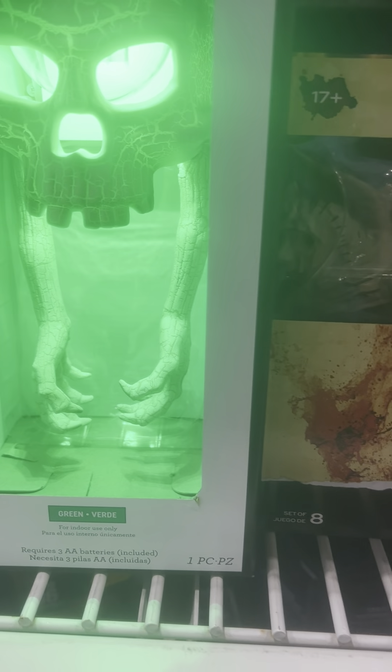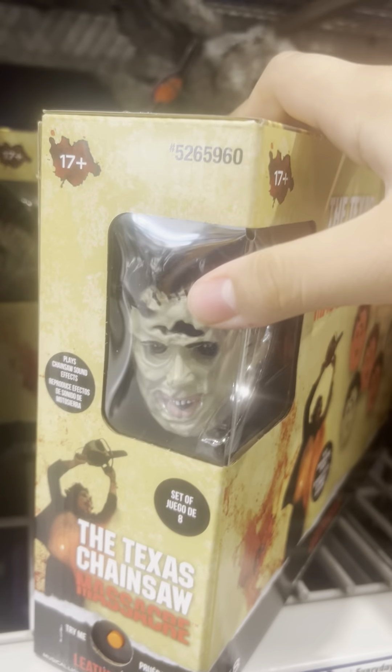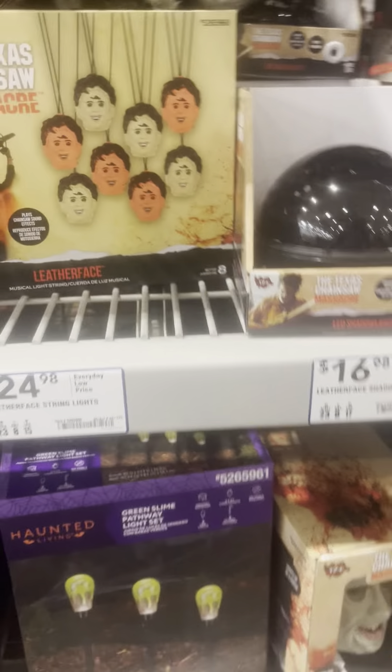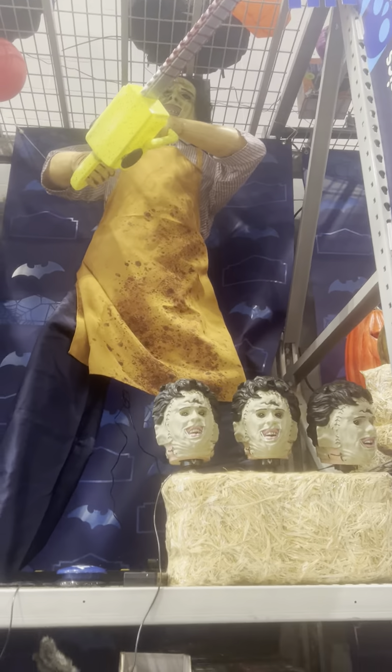Kind of looks like a doorknocker. We have the Leatherface Texas Chainsaw Massacre lights, or whatever you want to call them. We have this, and here you have the Leatherface animatronic. It honestly looks really cool in person — look at him.